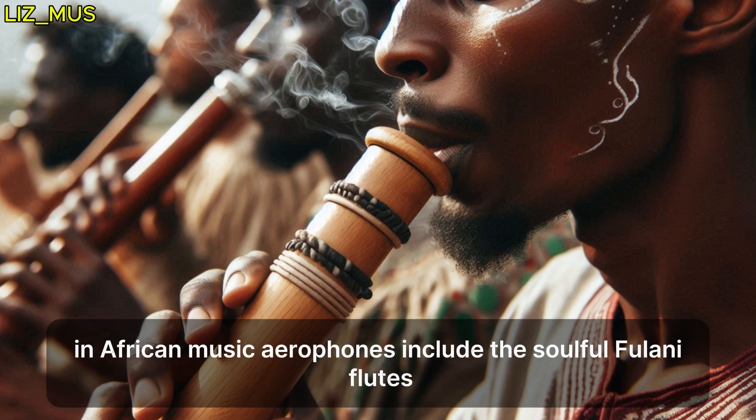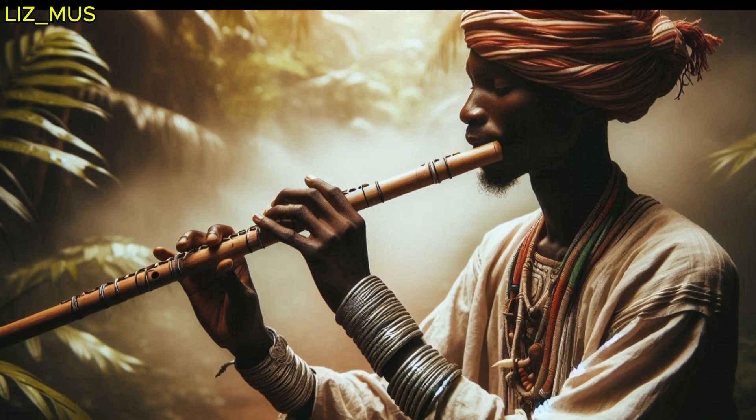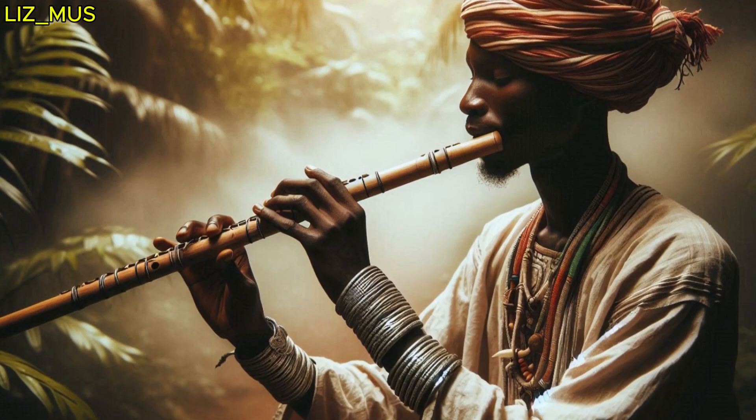In African music, aerophones include the Fulani flutes and the lively Vuvuzela.